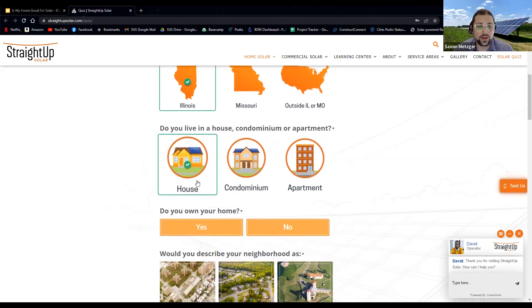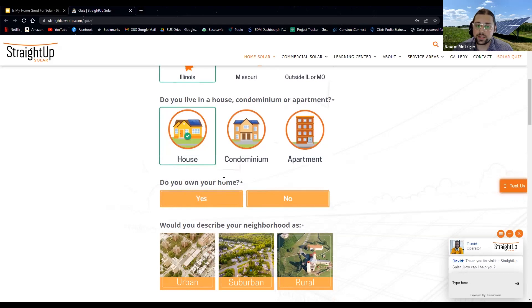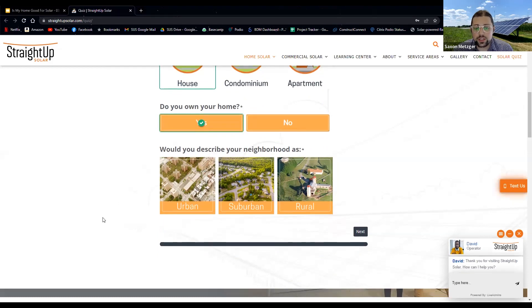If you own your home, you have the rights to make that improvement. The next question asks where your home is located — this depends on what kind of regulations or tax incentives you might qualify for. There's a lot of complexity in the solar world around regulations and financing. As a project developer, it's my job to understand where you're located and explain the different things relevant to you. It might not be relevant to talk about a rural incentive if you live in downtown St. Louis, for example.